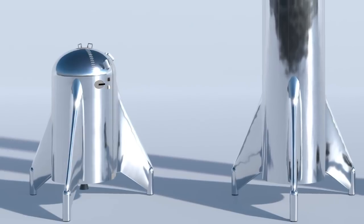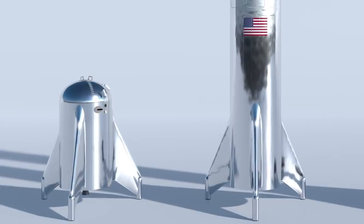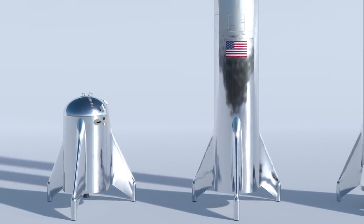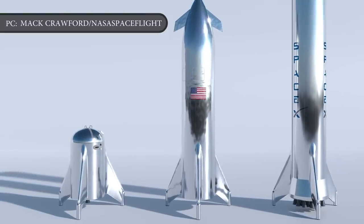That is a significant improvement over the first-generation Starhopper prototype, which was retired in recent weeks after making just two short hops, topping out at 490 feet.